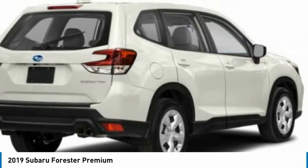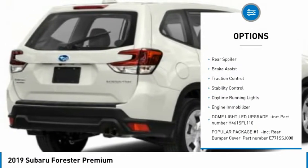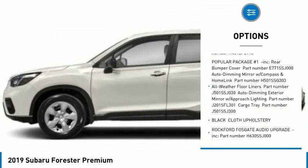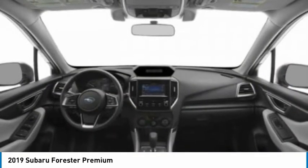Here are some of this vehicle's great options: tire pressure monitor, panoramic roof, all-wheel drive, aluminum wheels, rear spoiler, brake assist, traction control, stability control, daytime running lights, engine immobilizer.